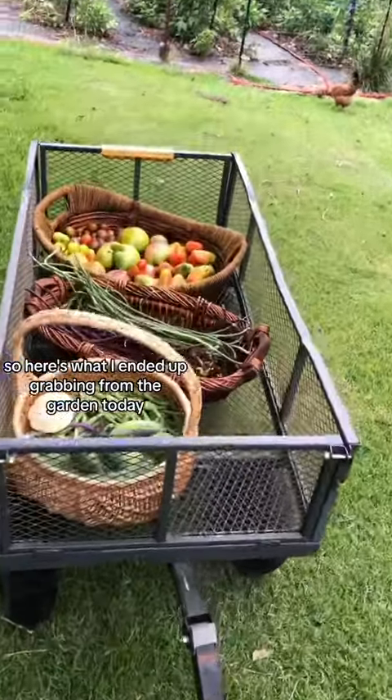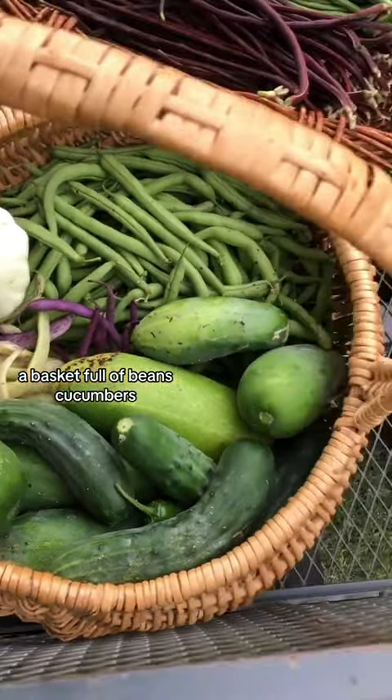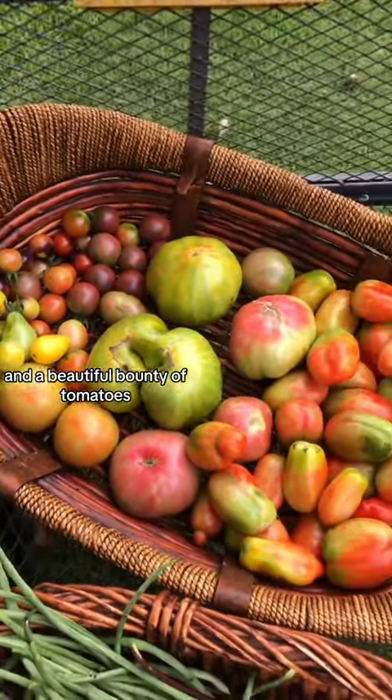So here's what I ended up grabbing from the garden today: a basket full of beans, cucumbers, a whole bunch of noodle beans — they are so reliable — and a beautiful bounty of tomatoes.